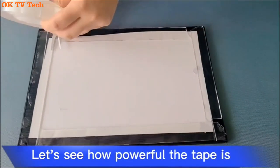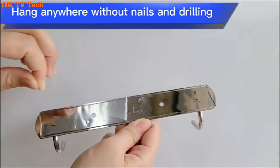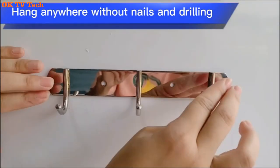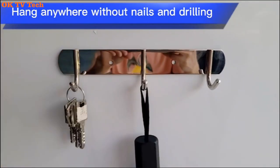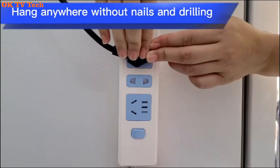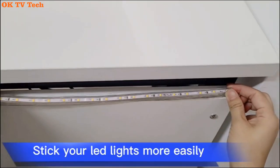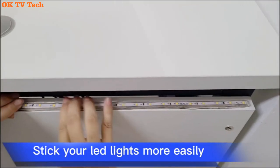Ease Lifigo Double-Sided Tape Heavy Duty. Multifunctional Ease Lifigo Tape is made from the latest acrylic gel material. By using the most advanced nanotech, our heavy-duty double-sided adhesive tape has incredibly strong adhesion. After strict product quality inspection, each roll of our tape has excellent durability.